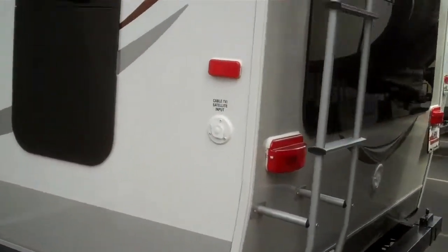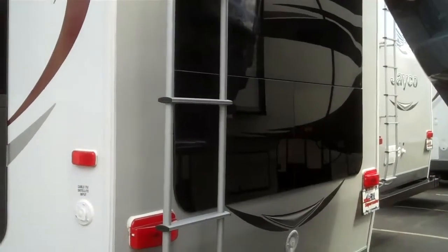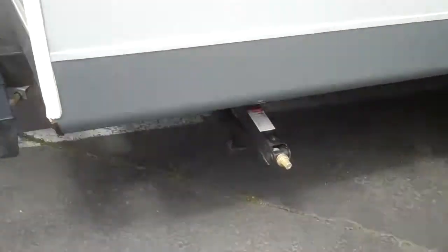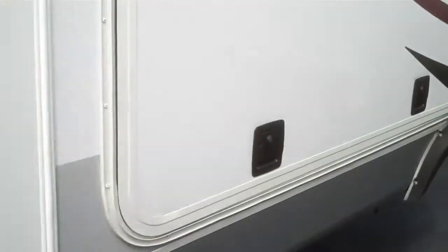This unit comes with a roof ladder and a huge back window — I'm excited to show you the interior for that window. On the bumper end, this one comes with an outside grill that hooks up right about here. It also has manual stabilizer jacks. There's a nice outdoor kitchen here — let's open it up and take a look.